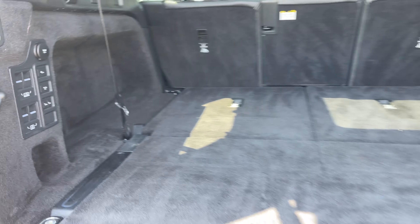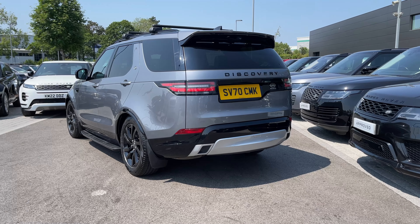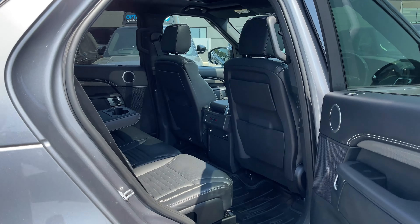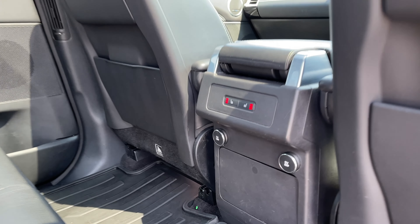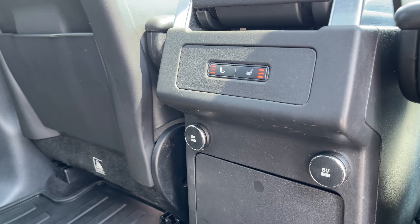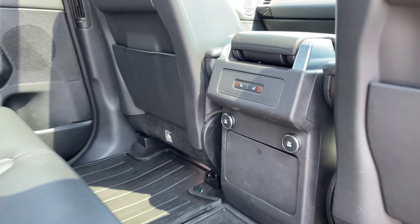At a click of a button our electric powered tailgate will close itself for you. Taking a look at the rear seats, on the back of the centre console we have the ability to control our heated rear seats and also access two 5 volt USB sockets.